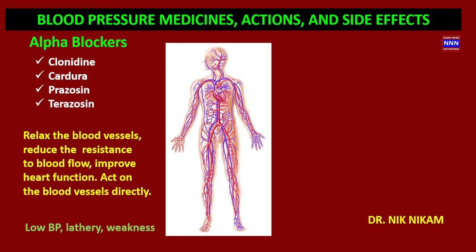The next group of drugs are alpha blockers, which act on the alpha receptors on the small arteries and arterioles throughout the body. They block the action of adrenaline, reducing resistance and increasing blood flow. This improves heart function and dilates blood vessels. They can cause low blood pressure and lethargy, especially clonidine, which acts on the brain. Wide fluctuations in blood pressure can occur, so it needs to be monitored closely.